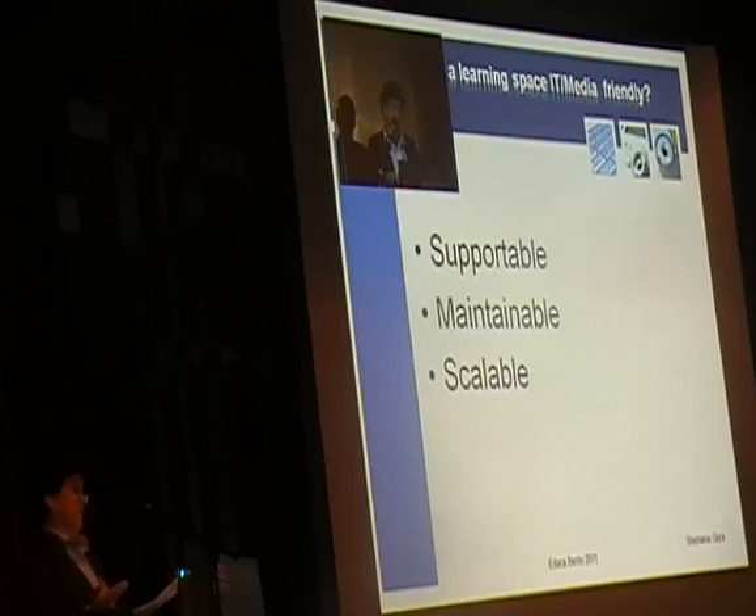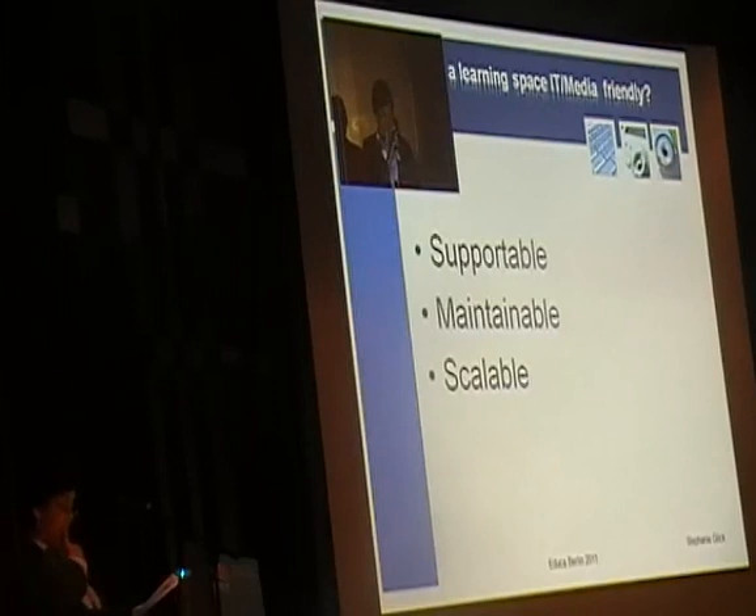A big challenge is that different campuses, locales, and departments within a college system demand different types of technologies per classroom. Each discipline has separate and different needs, from a basic projector to simulation dummies and cameras set up around the room so that demonstrations can be focused upon.